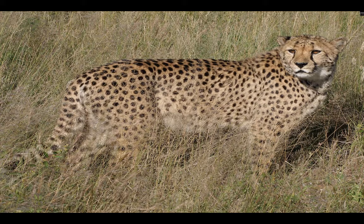Okay, now would be a good time to pause the video and discuss. How do cheetahs have the agility to run that fast?